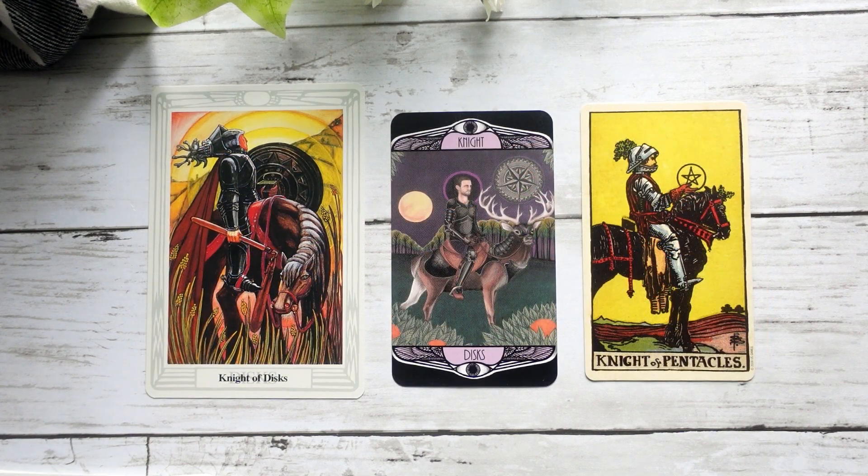Here we have our Knight — again, I've swapped the Knights and Kings in the Smith-Waite so that we could align with what I feel is going on in the other two decks. We definitely get the same kind of energy across all three decks. I do love that rather than riding a horse, this Knight is actually riding a stag — I think that's quite cool.